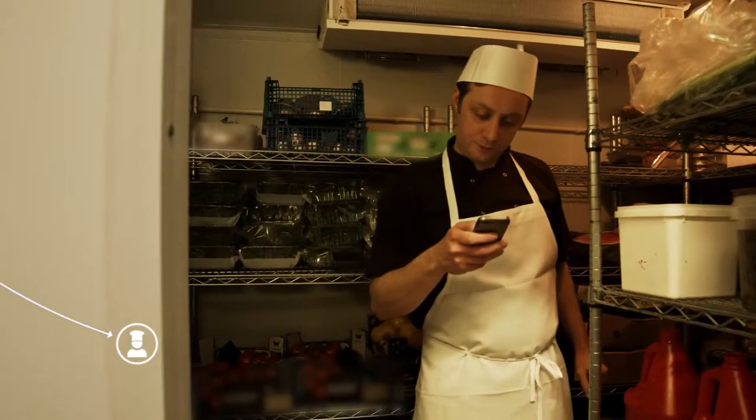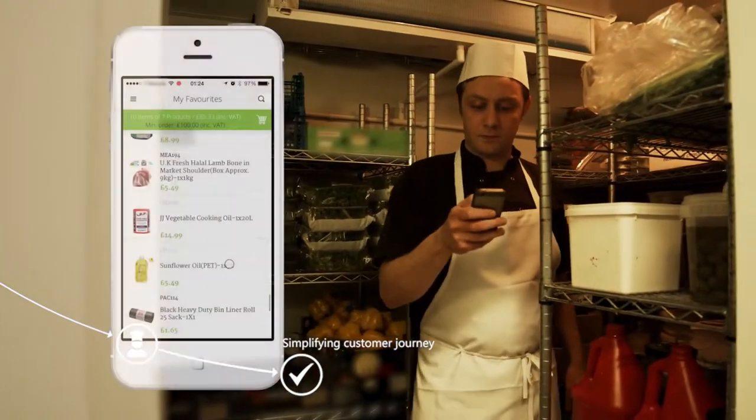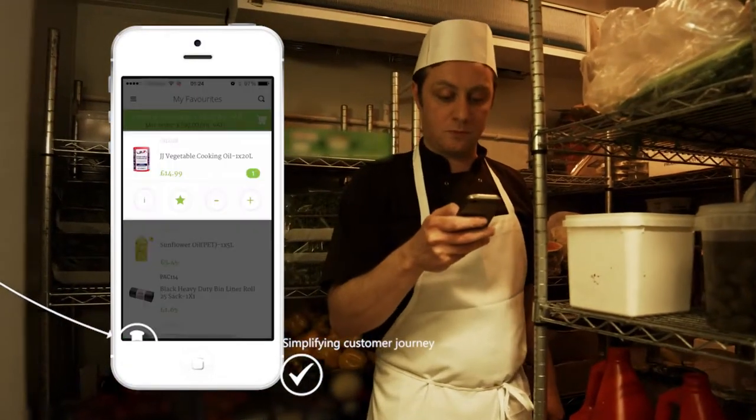We know that restaurateurs spend little time behind a desk, so we have responded with a mobile app that has the same predictive features. You can place your order literally in seconds and get straight back to what you are doing.